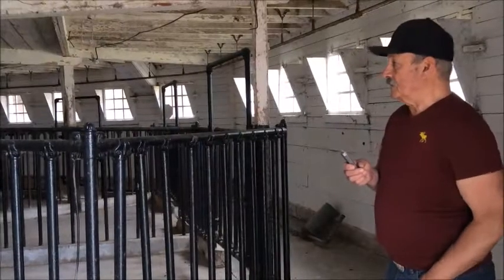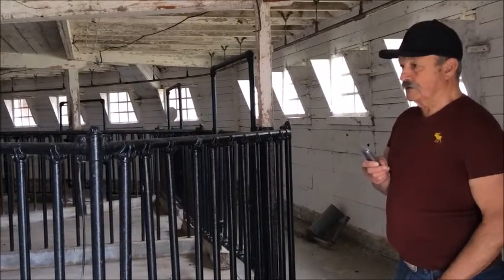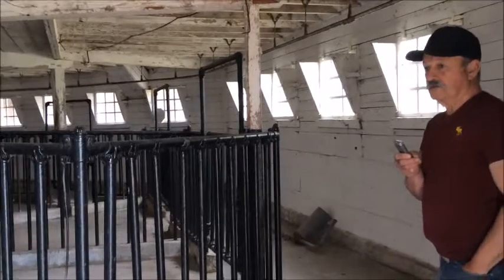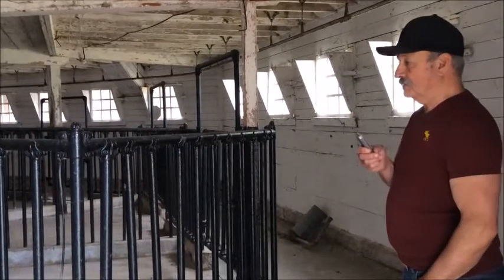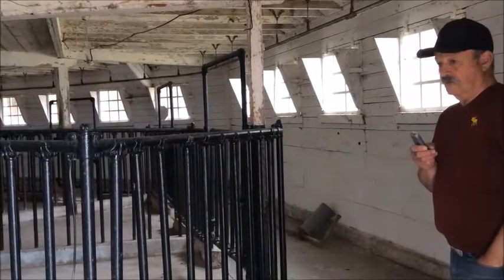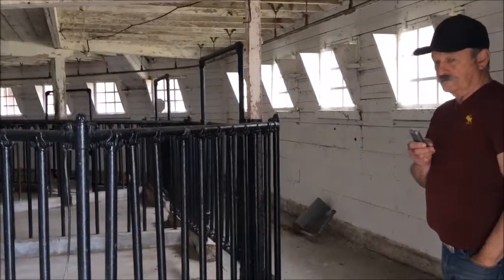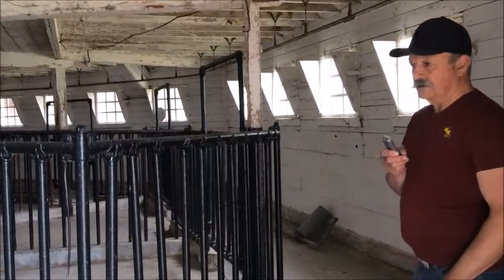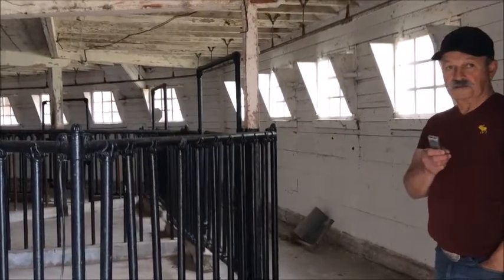We'll do a quick walk through and introduce you to the features of this somewhat unique dairy barn. The floors were all concrete, which was a fairly new innovation at that time, but it made cleaning and sanitation a whole lot easier.